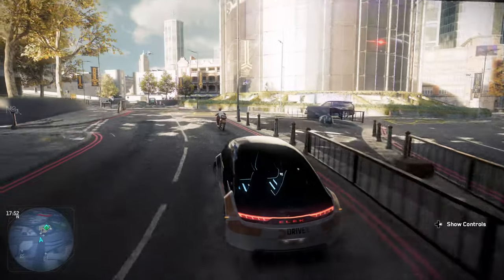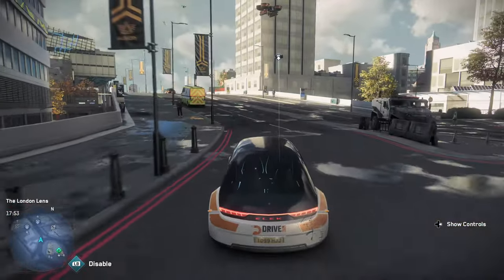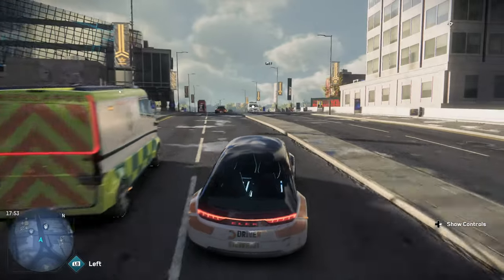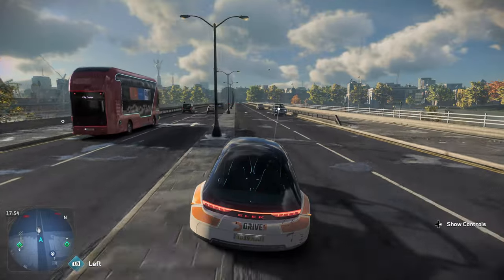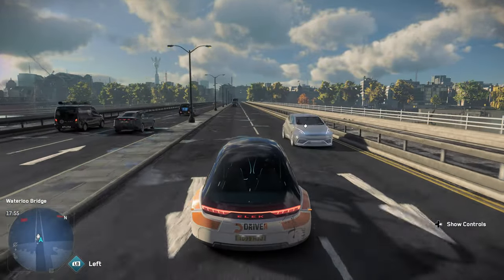Watch Dogs 1 and 2 now run at 60. So it's kind of great to have the trifecta, and it's just funny that the most modern release in the series didn't get the same treatment right away that the others did, which is just kind of funny.